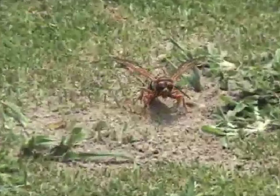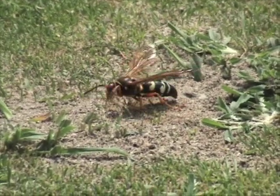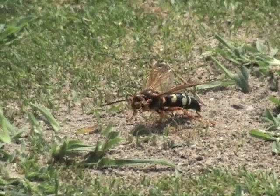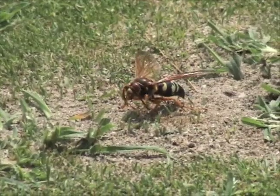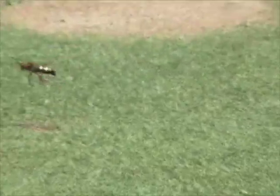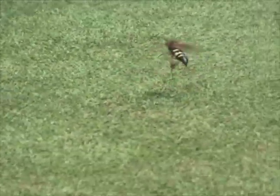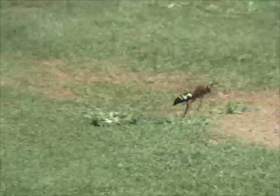It was a hard night and day's work. It didn't seem to bother the two wasps that I was observing, no matter how close I got. Listen for the buzz of her wings as this wasp takes flight.